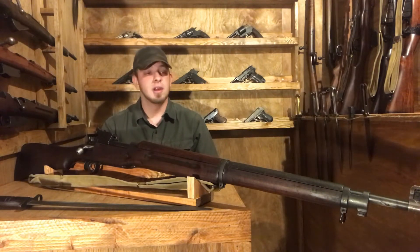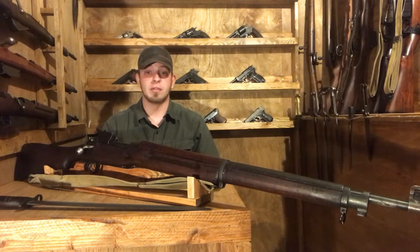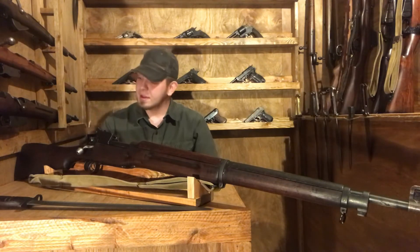As you may recall, my Model 1917 is also a Winchester — that's a cool coincidence. Both the 1917 I own and this P14 were picked up from my friends at The War Front.